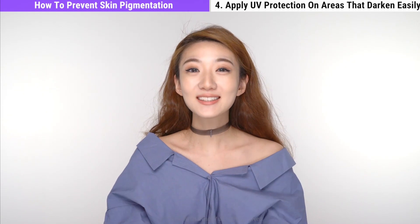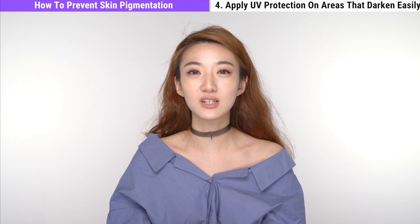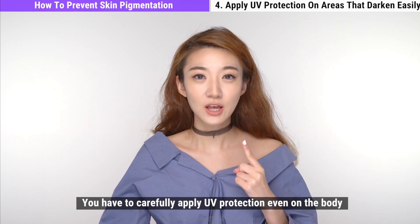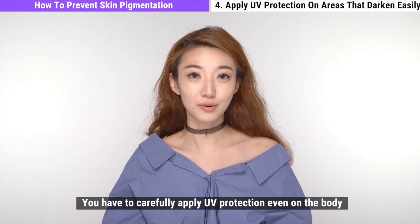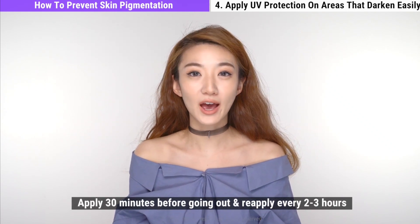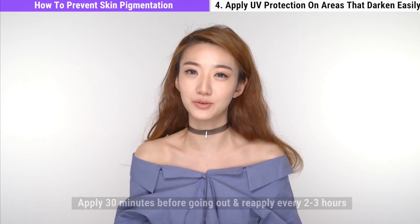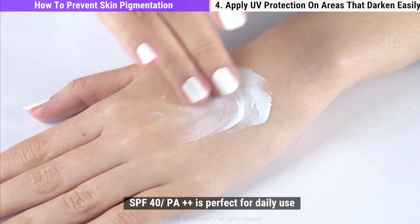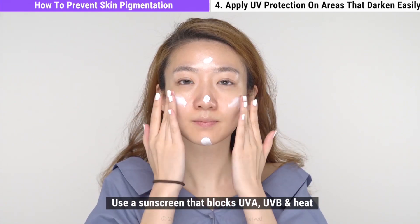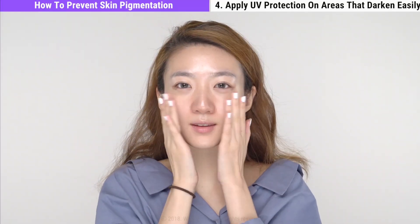Number four: apply sunscreen to your face and body, or any other areas where skin pigmentation occurs. Your body is just as susceptible to UV rays as your face. Apply sunscreen to areas of your body 30 minutes before you leave the house, and reapply every two to three hours. Try to use a daily sunscreen that has SPF 40 and PA++, ideally one that blocks both UVA and UVB rays. A sunscreen that lowers the general temperature of your skin is also great.